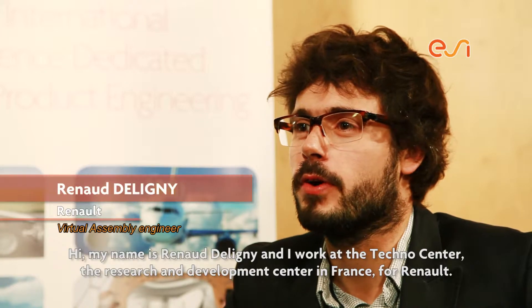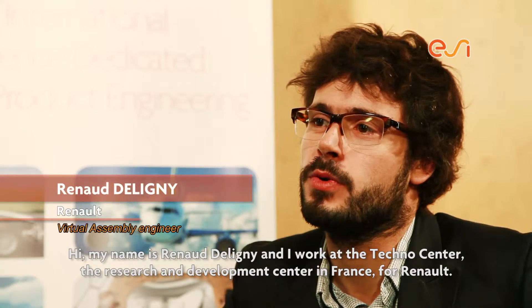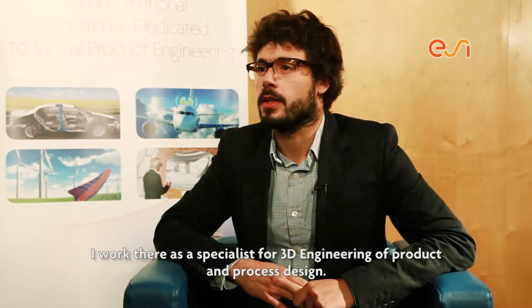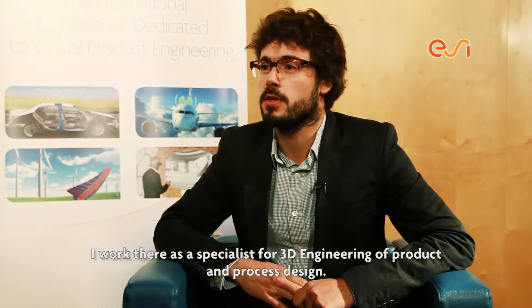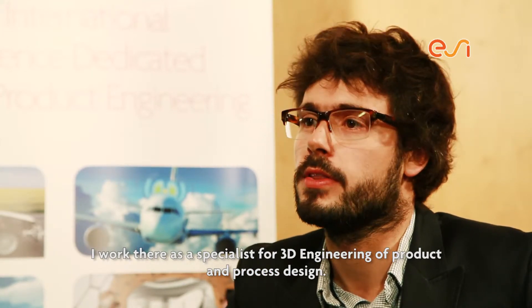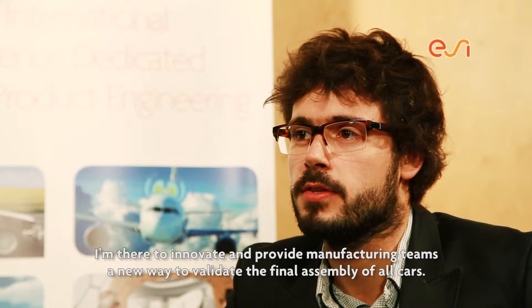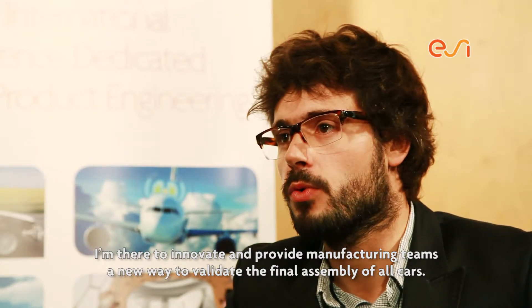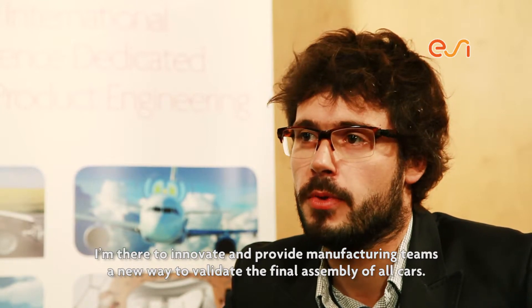I'm Renaud Deligny and I work at the Techno Centre, the Research and Development Centre in France for Renaud. I'm working there as a specialist for 3D engineering of product and process design. I'm there to innovate and to provide the manufacturing teams a new way to validate the final assembly of all cars.